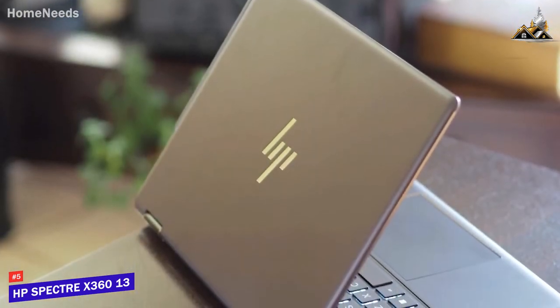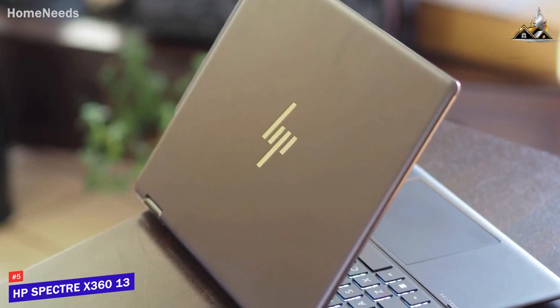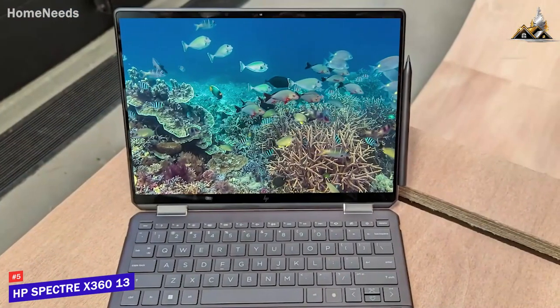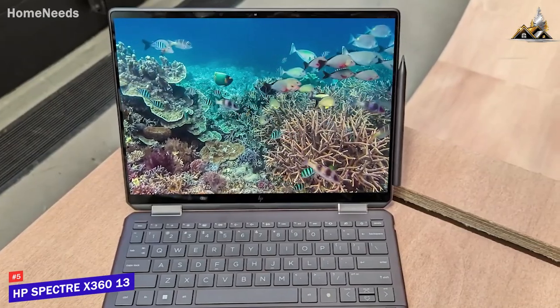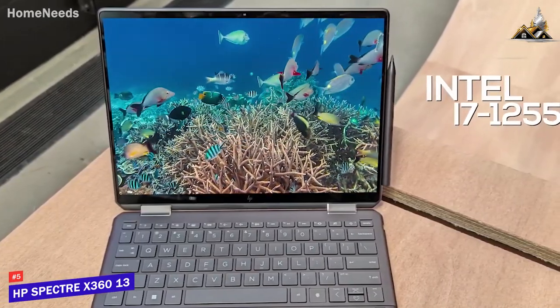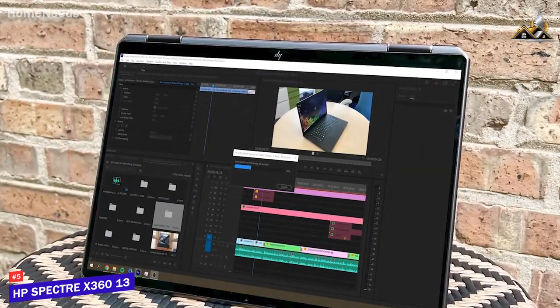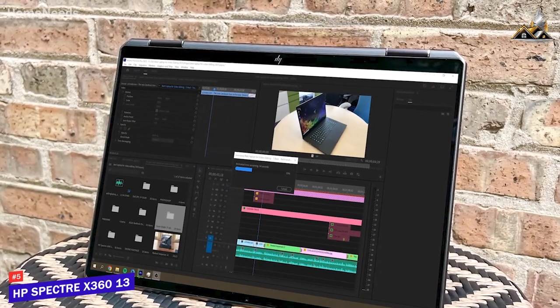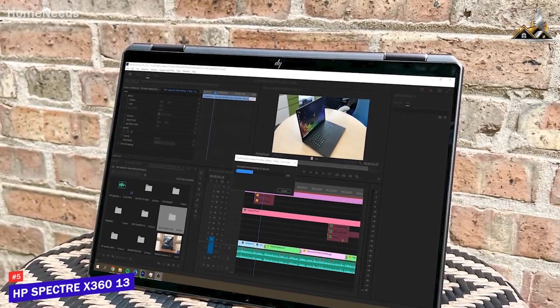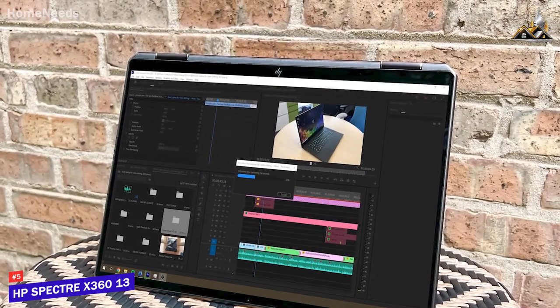This video isn't sponsored by HP or any other laptop brand, and they didn't pay me to make this video. The Spectre x360 comes with 16GB of RAM and a 12th-gen Intel i7-1255U 10-core processor that offers top-tier performance and enough power to reliably handle anything from basic tasks like browsing the web to demanding processes like running demanding creative software.